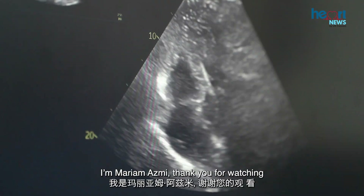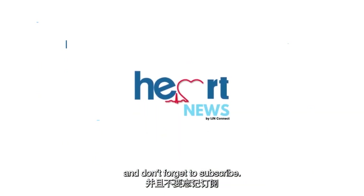With that, we end today's Heart News. I'm Maryam Azmi. Thank you for watching and don't forget to subscribe.